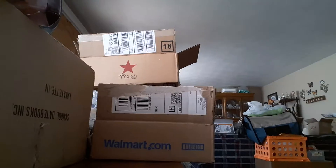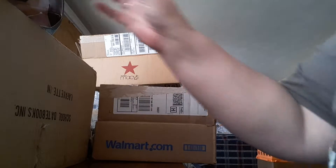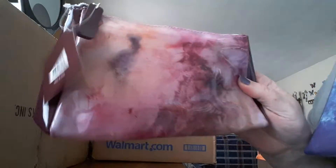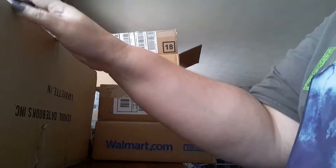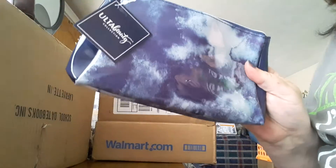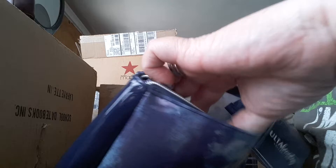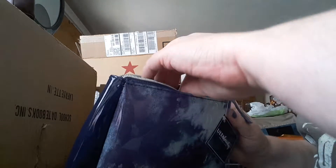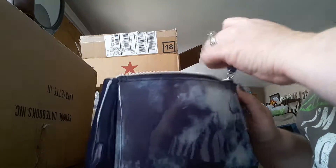Hello, it's me back with more makeup treats. Do you know how last time I showed you the pink one? Well, I had ordered a couple more items and I got the blue one. The only difference is the mirror matches the case on the blue one, whereas on the pink one everything matches pink.